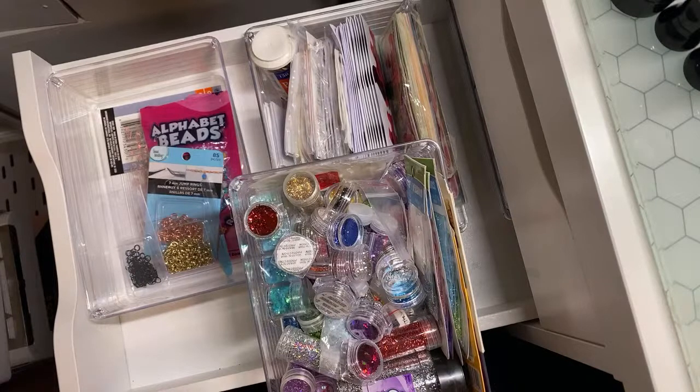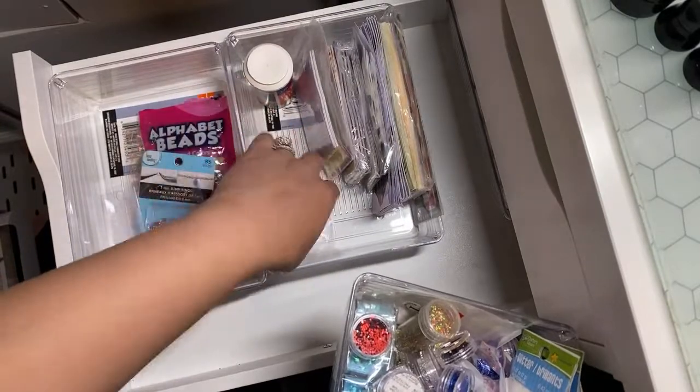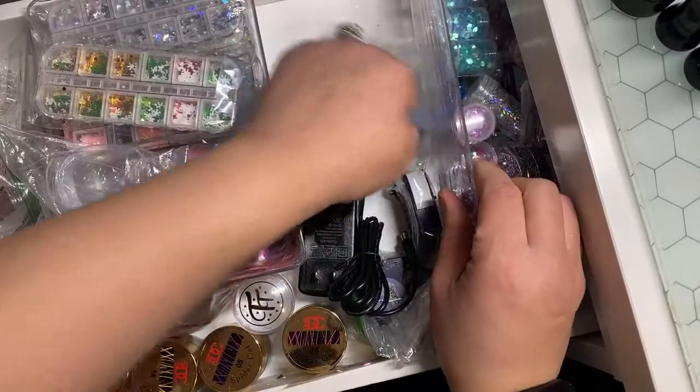I don't even organize my own closet — I need to though. Like I said, I want to get a little bit better organized this year. I definitely want to get better organized. I'm just going to leave my glitters up here though, so that can stay there. There's nothing I can really do with that.